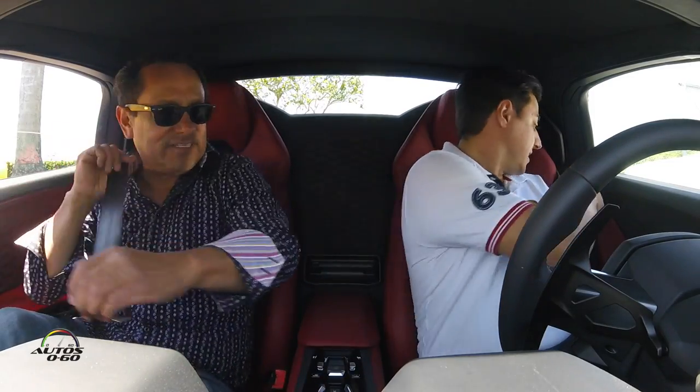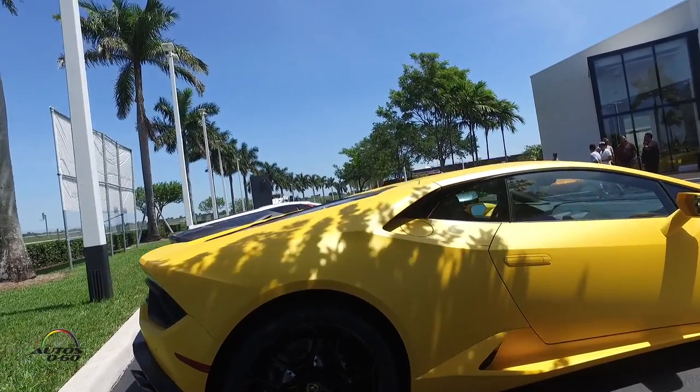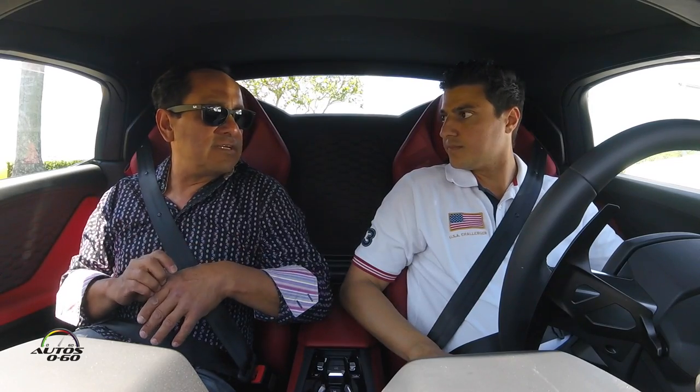Safety first, as always. The original Huracán came out almost two years ago and has been very successful. Now with the Spider it's going to be even more popular. We've been taking orders on these vehicles and people are very excited about the Spider.